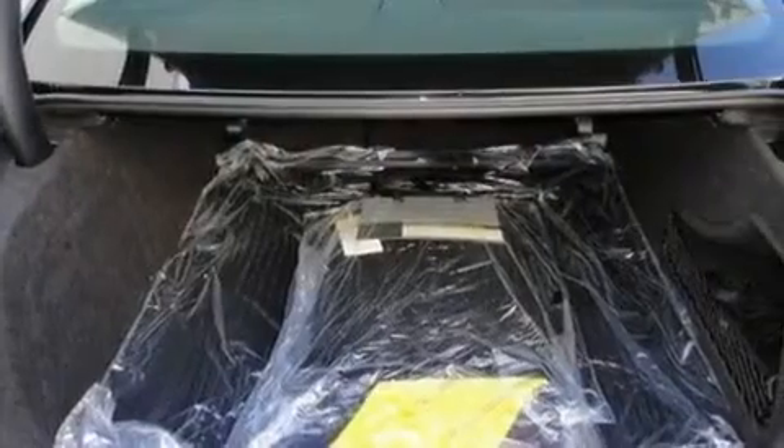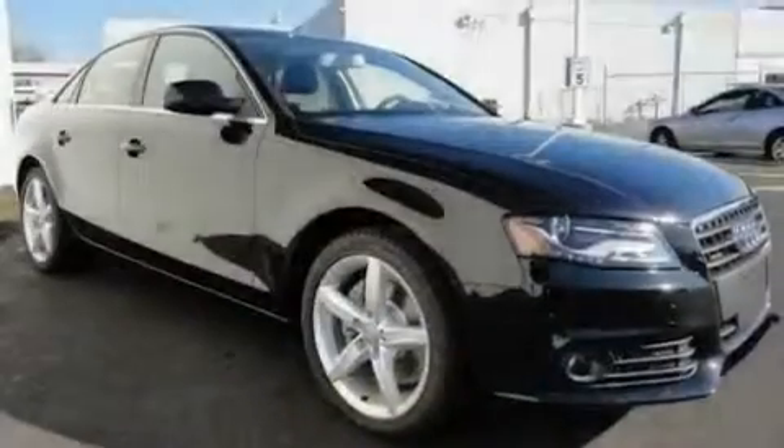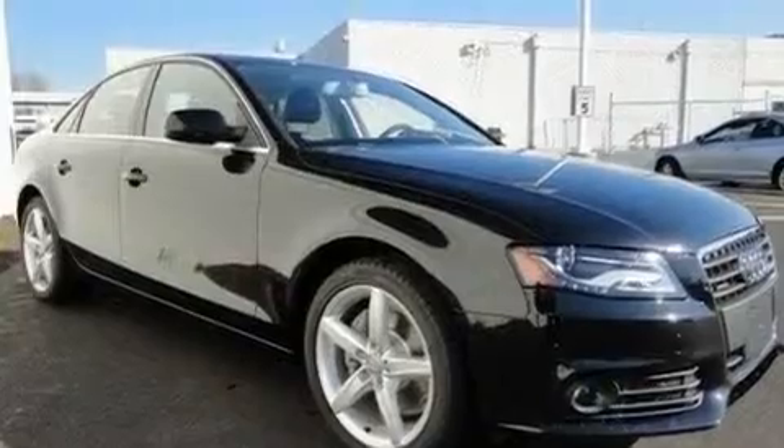Its top features include heated seats, air conditioning with automatic climate control, a navigation system, a DVD player, leather seats, and a turbocharger.